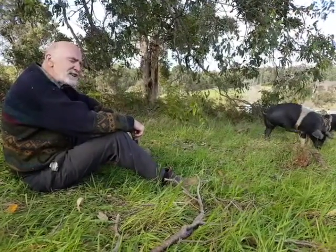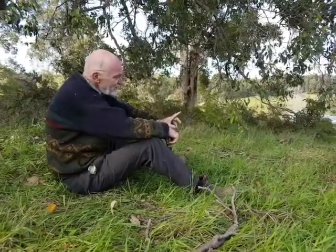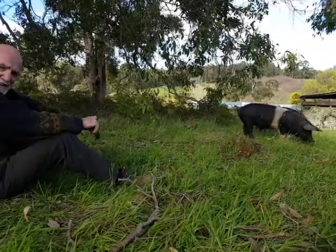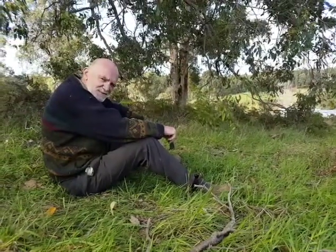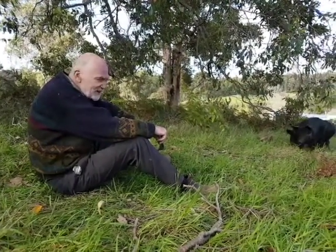We've now got three types of pigs. We use heritage pigs. The black pig is a Berkshire pig, originated in the north of London area of farming. The black pig with the white stripe is a Wessex pig, and the Wessex pigs come from the southwest of England.